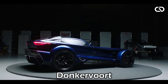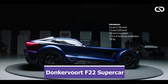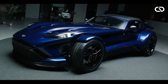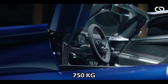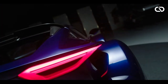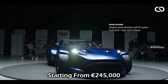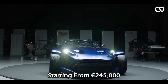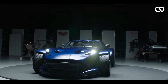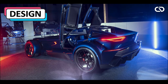The Netherlands-based supercar manufacturer Donkervoort has revealed its all-new 2023 Donkervoort F-22 supercar. With extensive use of carbon fiber, the F-22 weighs only 750 kilograms, making it one of the lightest supercars in the world. Production will be very limited at only 75 units, with pricing starting from 245,000 euros. In this video, we cover everything you need to know about this new supercar.